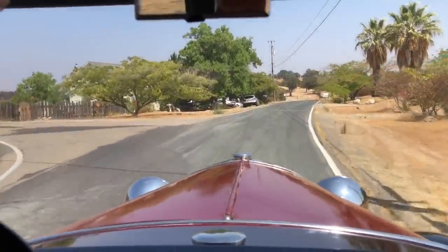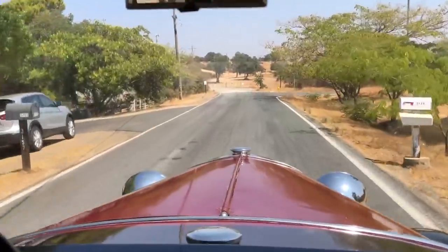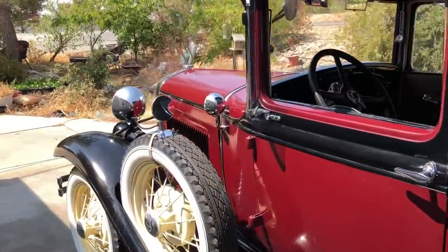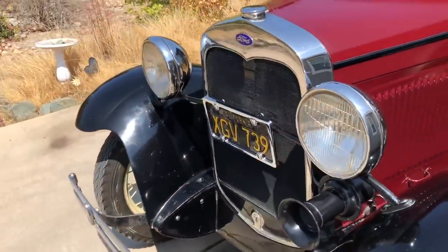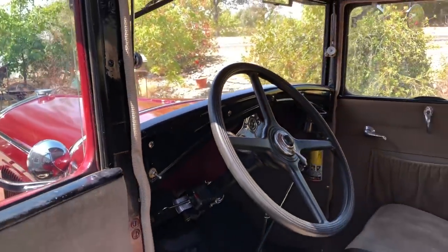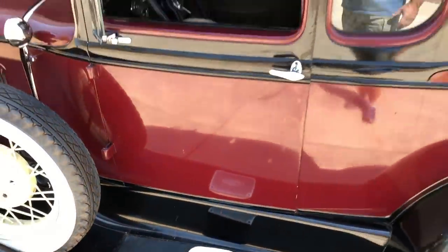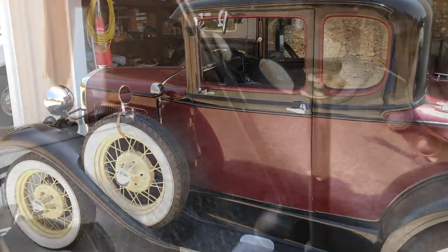Taking life in the slow lane usually just earns you smiles and waves from people who pass by. At one point in its life, this Model A was slightly over-accessorized, but that has been scaled back a little bit to a tasteful level.